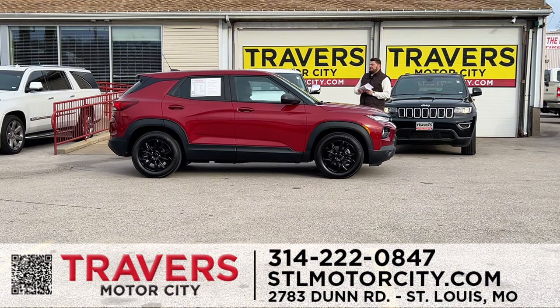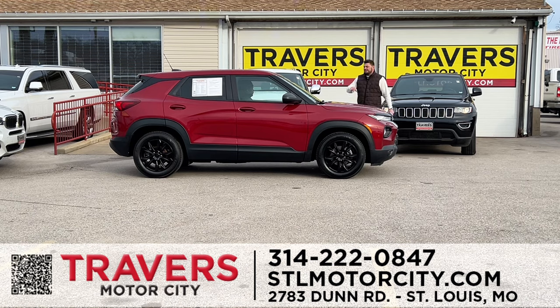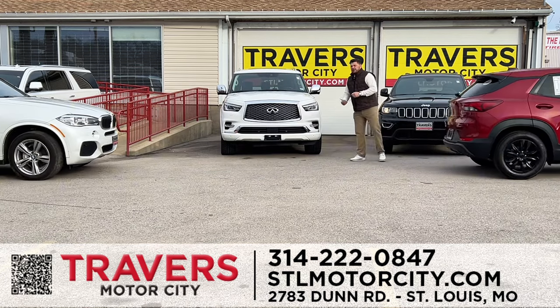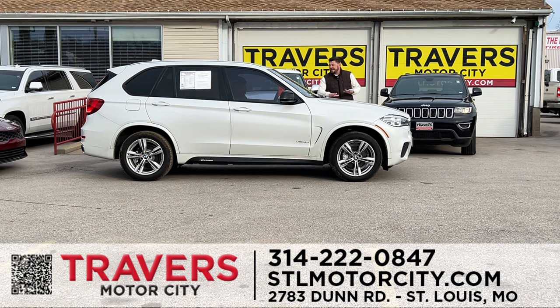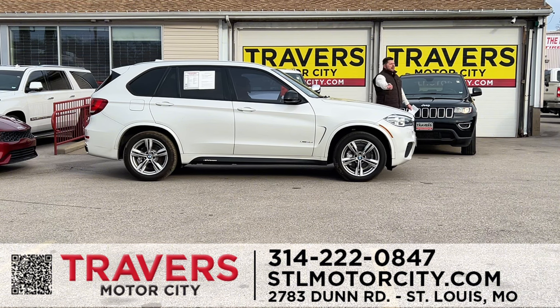Come see us — we'd love to help you. A gorgeous 2021 Chevrolet Trailblazer — one owner, clean Carfax, still under full factory warranty, heated seats. Here at Travers, we have a two-year, 100,000-mile certified warranty. If you buy a BMW with 98,000 miles on it, you're covered until 198,000 miles or 24 months, whichever comes first. This is a 2017 X5 on sale for $23,995.